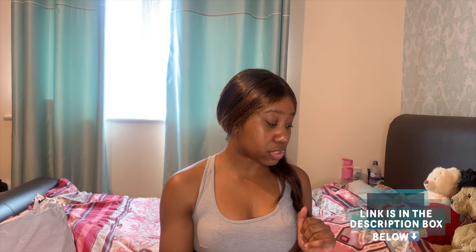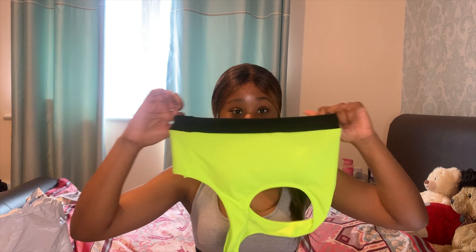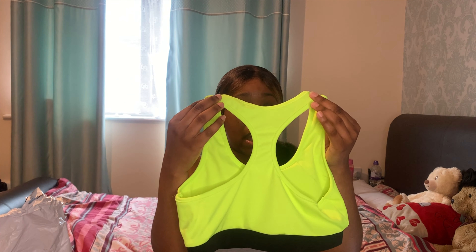So the first item is the color block racer back sports bra with leggings. I got this in a medium and this is how it looks — it's like a neon bra. I love the color, it's so bright. I love the black bandex and how tight and stretchy it is. Some parts are a bit bigger because I'm smaller at the top, but I thought medium was definitely the best size.